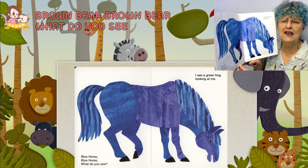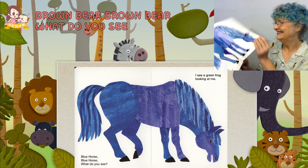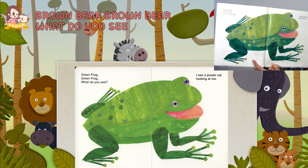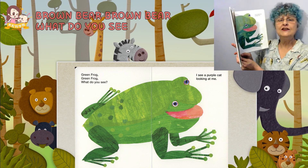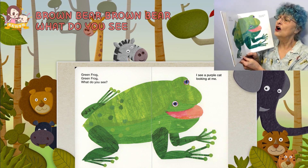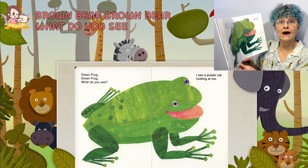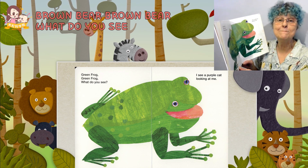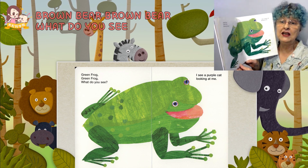I see a green frog looking at me. Ney, ney. Green frog, green frog, what do you see? I see a purple cat looking at me. Greeny, greeny, greeny.